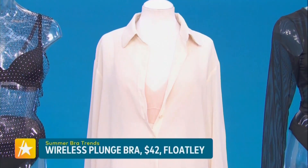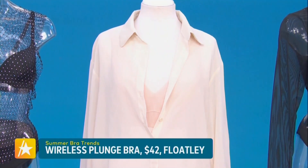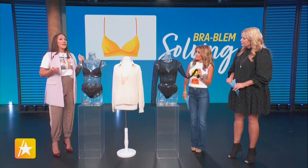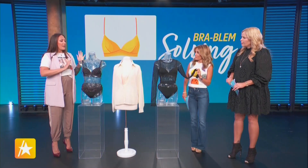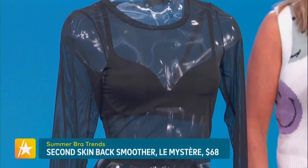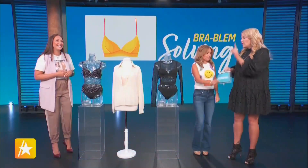If you want to take it from day to night or for a night out, that's a cute way to do it. And again, the key underneath is that smoothing t-shirt bra. Go smooth — you can put a sheer top over whatever bra you choose, as long as it smooths everything underneath. That's really the key to pulling off this entire trend.